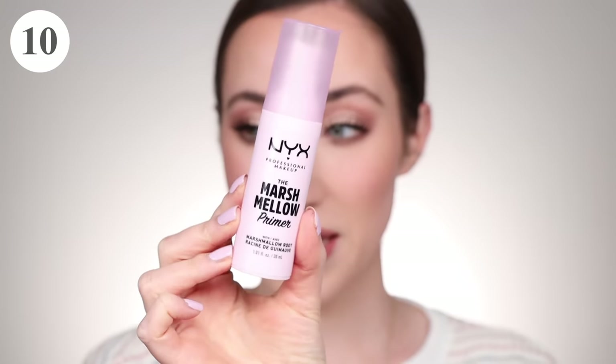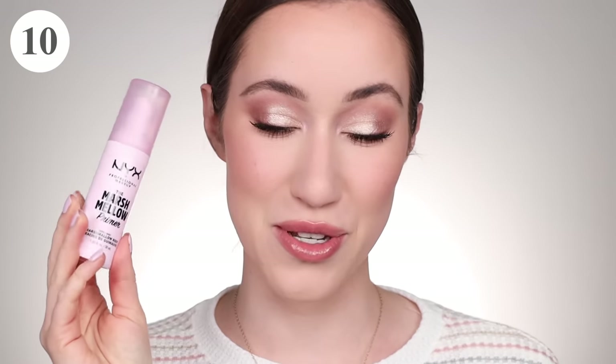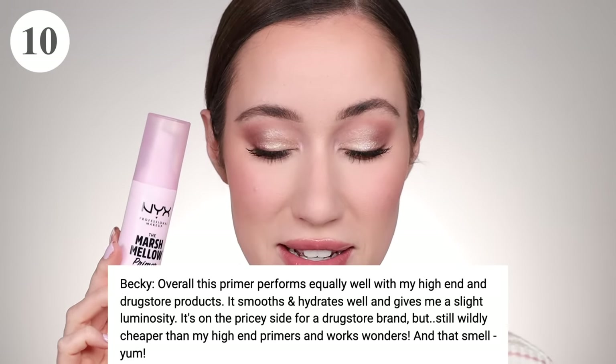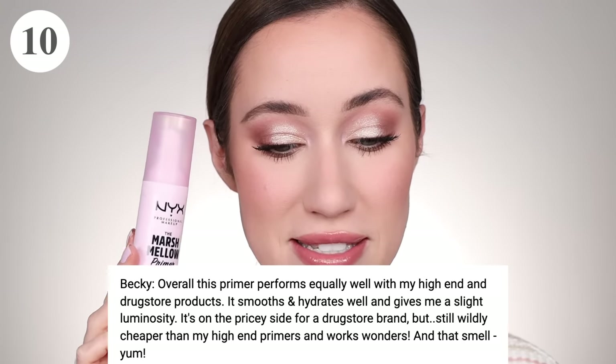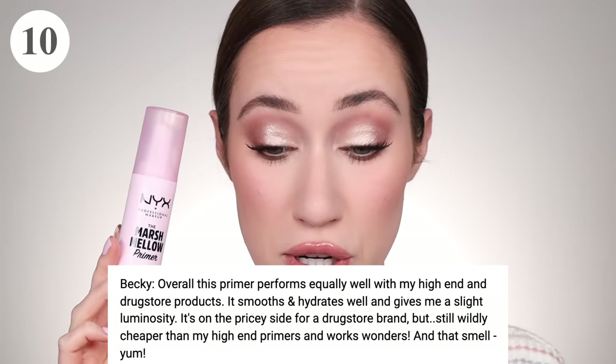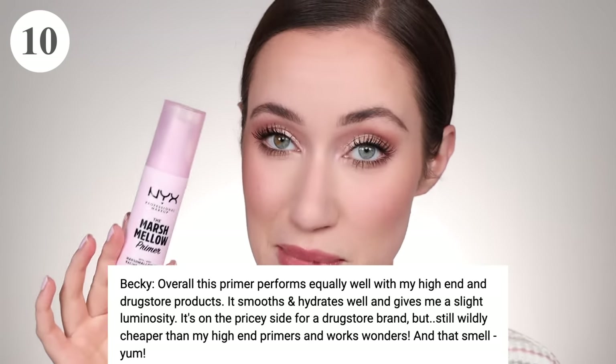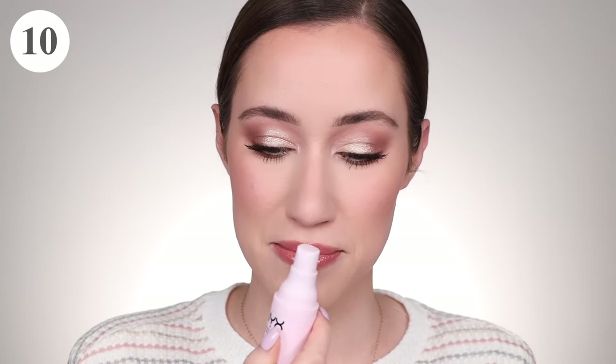First up we have the NYX Marshmallow Primer, ranking at number 10 with 19 votes. Becky says overall the primer performs equally well with her high-end and drugstore products. It smooths and hydrates well and gives a slight luminosity. It's on the pricier side for a drugstore brand but still widely cheaper than high-end primers. It actually does smell really nice — I put some on the back of my hand and yeah, it smells really really good.